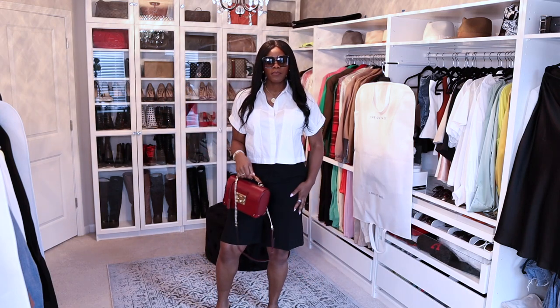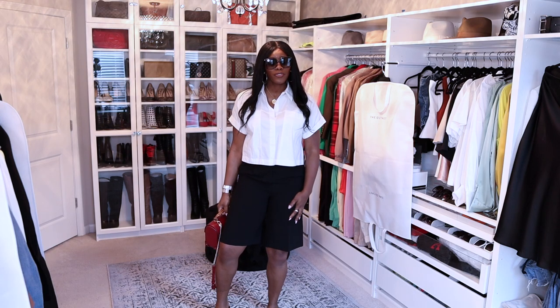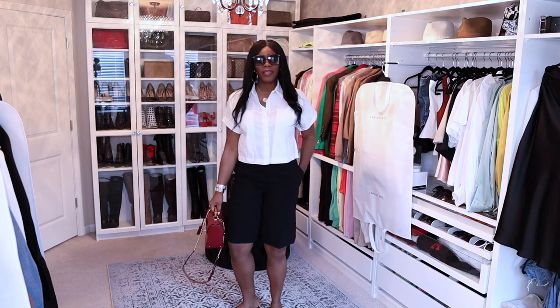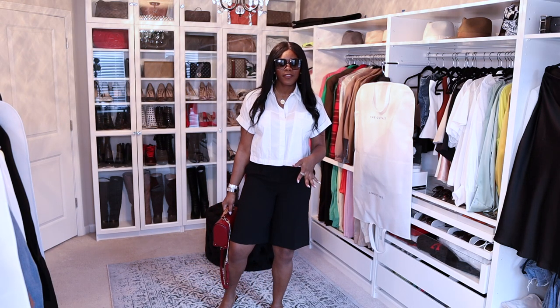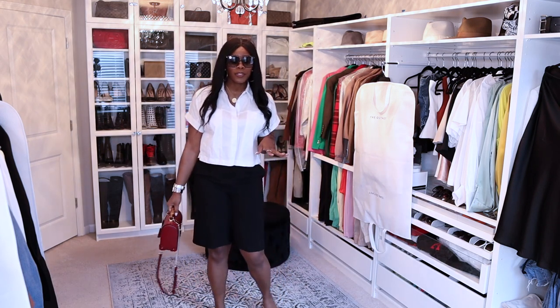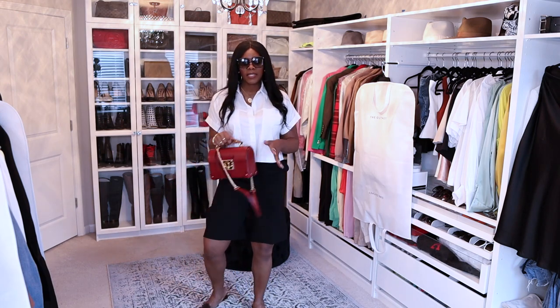Here's outfit one. These are some Zara shorts — really nice, great quality, like trouser shorts. As a tall girl I think these are a perfect length for us. They're not super tight, not super short or super long, like a cool cut-out shorts. I have on some black Zara slides.